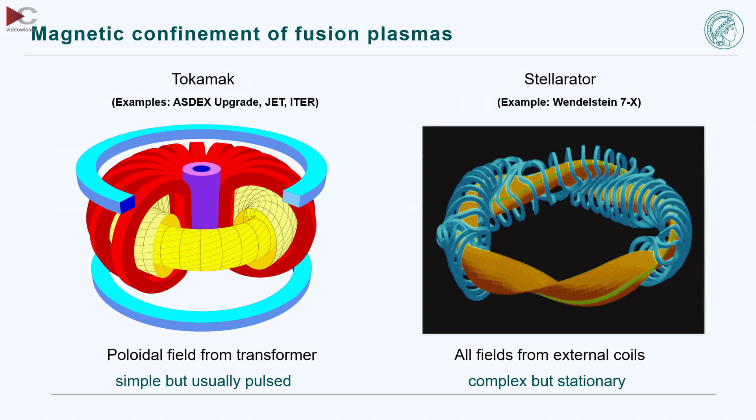On the right-hand side you see the stellarator — this is W7X, Wendelstein 7X in Greifswald in the north of Germany near the Baltic Sea. In this device both components, toroidal and poloidal magnetic field, are generated by external coils. There is no plasma current and no need to drive a plasma current. Because of this the coils look much more complex — these blue coils are actually 3D objects. Since there is no need to drive a current, it is inherently stationary.